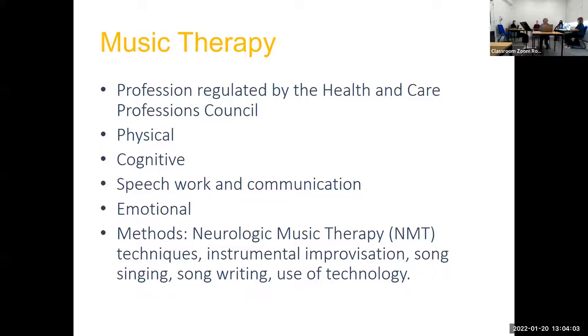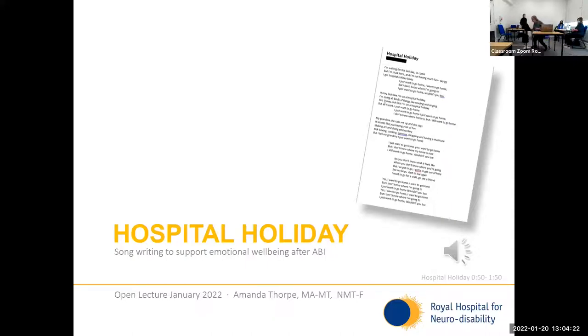Without further ado, I'm going to pass it over to the team. We're going to show you three separate case studies of different work, and there'll be time for questions at the end. I'm going to introduce you to Amanda Thorpe and she's going to give the first case study. Welcome to the open lecture. I'm going to be talking about some songwriting that has been conducted at the RHN, and to start with I'm going to play a sample of one such song.